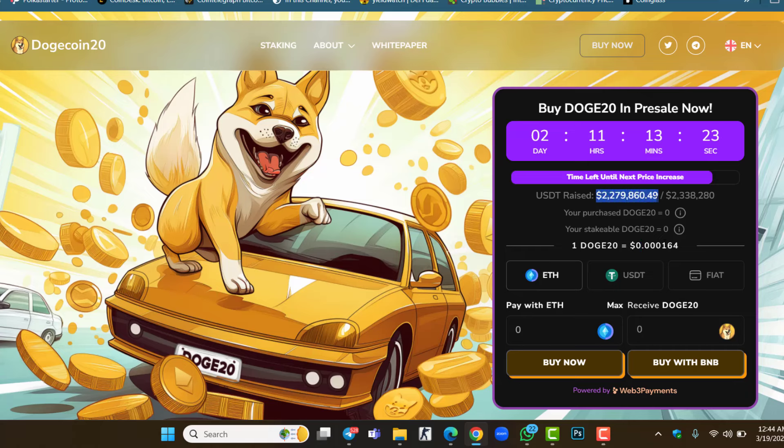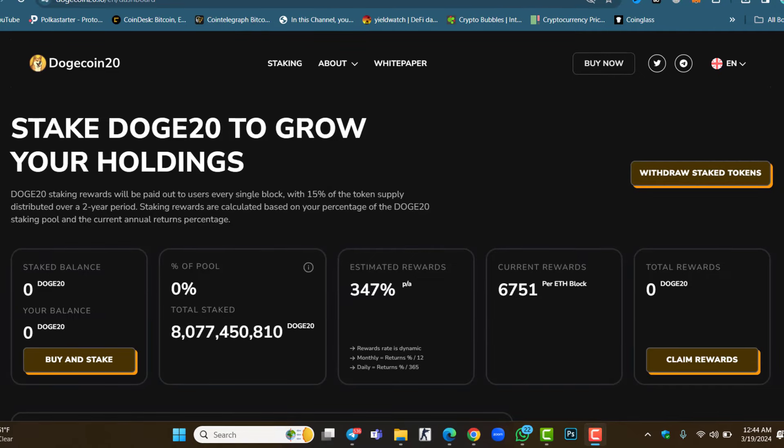The market cap is 2.2 million, which is not a small amount at this presale stage. Dogecoin is one of the top meme projects, so Dogecoin 2.0 can give you profit of about 10x to 20x after launching. Once you purchase the token, go to the official website and stack your tokens, because you will get 347% profit. Right now, 8 billion Doge 2.0 tokens are already staked inside the official website, earning 347% profit.